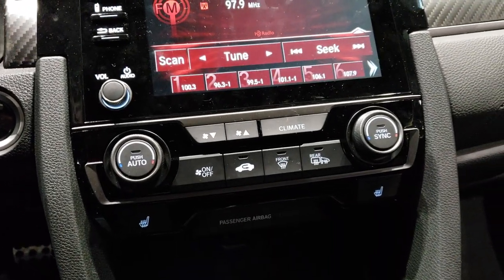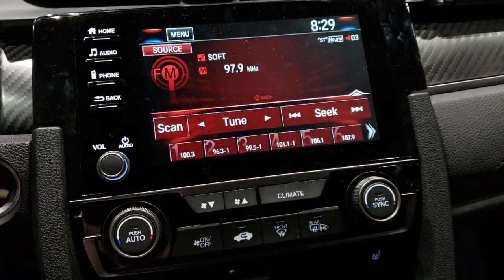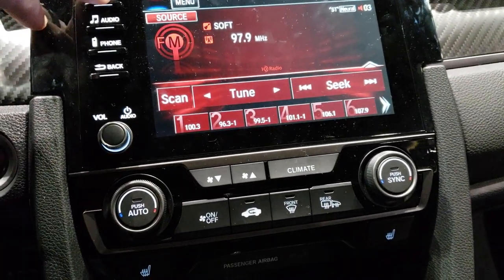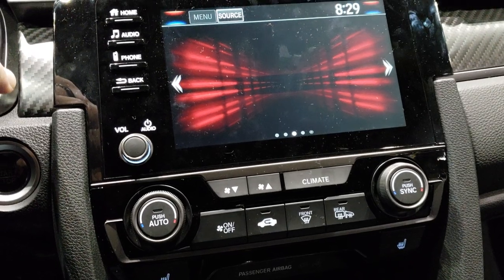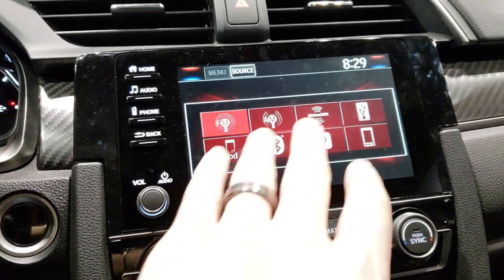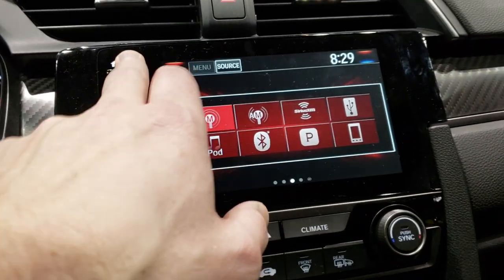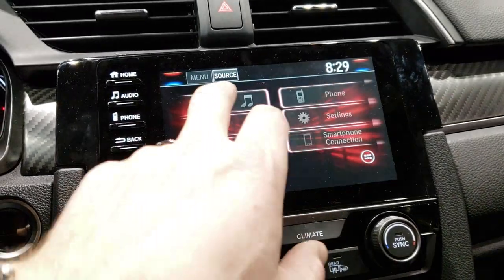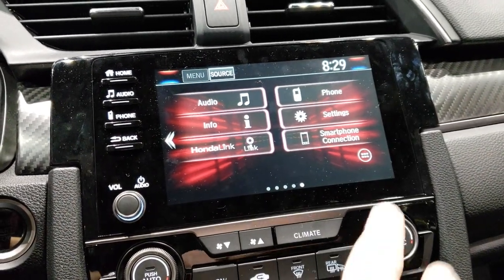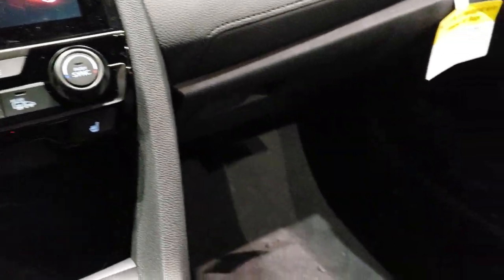You've got your heated seats and dual climate control. Going to the home screen here — you've got your source options. This one has AM, FM, and Sirius. Looks like you can hook it up to your cell phone. You've got all your settings and smartphone connections, so I'm guessing it has Android Auto and Apple CarPlay capabilities.